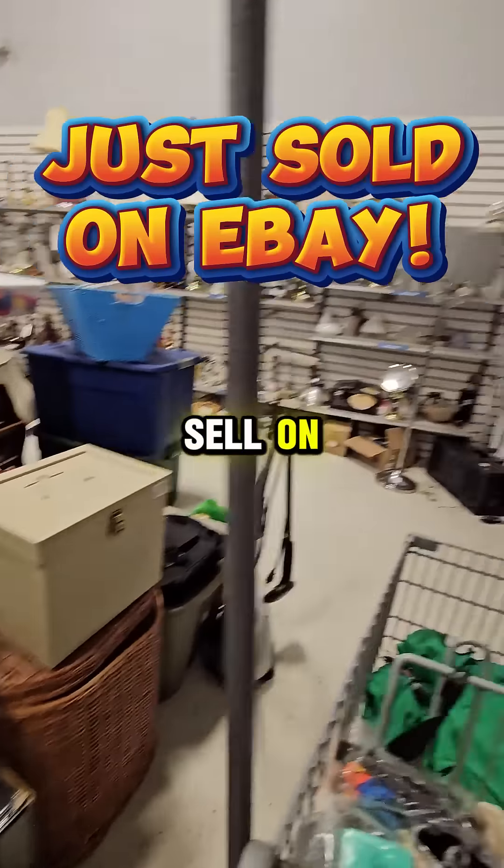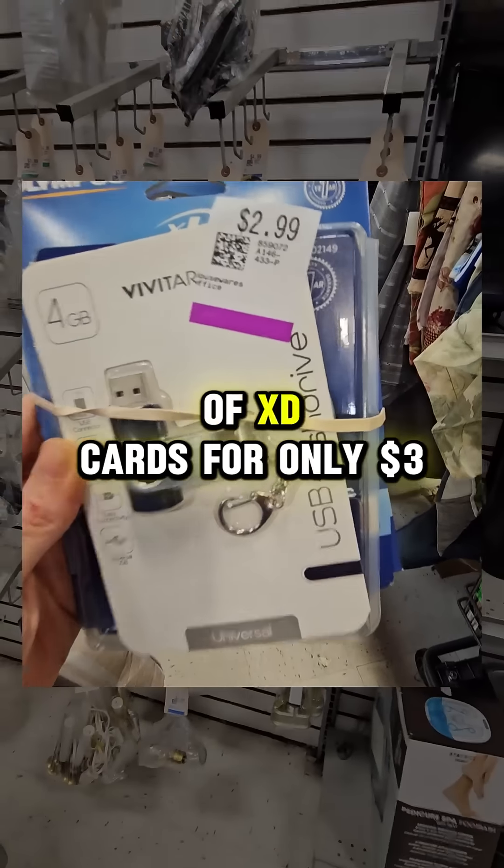We went thrifting so we could find items to sell on eBay and we found this stack of XD cards for only $3.